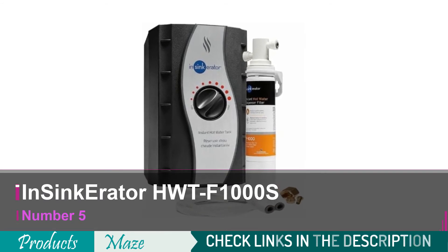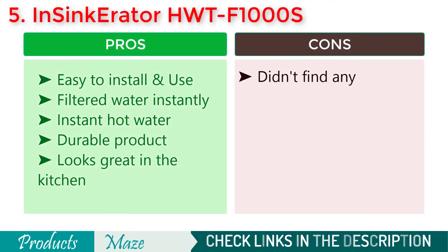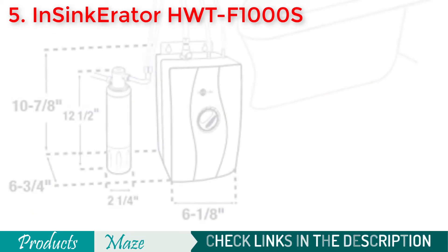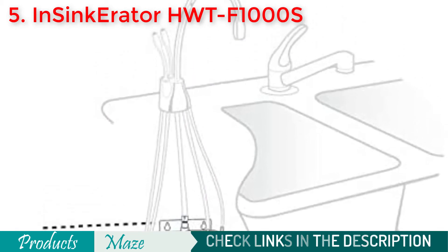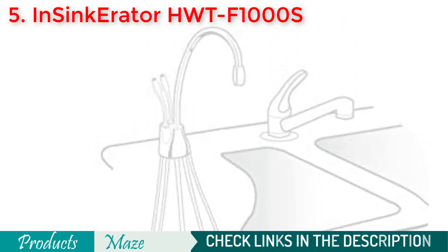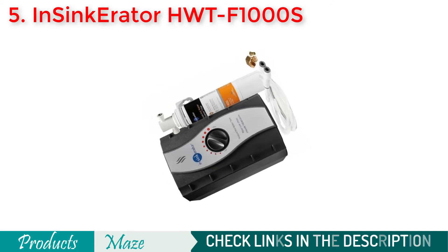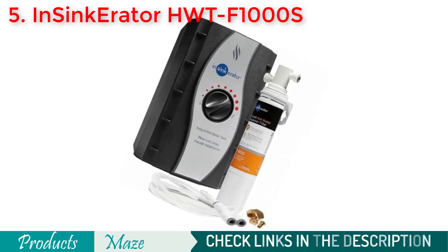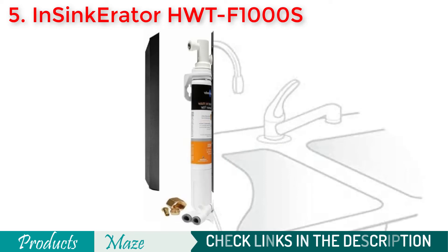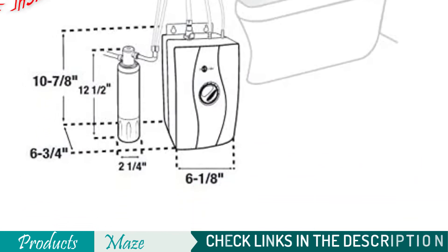The final product on our list is the InSinkErator HWTF-1000S Water Dispenser. As you already know about the quality InSinkErator products come with, this HWTF-1000S model is no different. It looks great, made with top quality materials to withstand ordinary wear and last long. Plus, the product is pretty straightforward to install in your kitchen. While you need instant hot water in your kitchen with an integrated filter, there are very few models that can give you that kind of convenience. For its great design, it matches with almost any kind of kitchen interior, enhancing the overall aesthetics. For its reasonable price point, great temperature adjustment feature, integrated filtration system, and aesthetic design, this has secured its spot in our Top 5 Best Hot Water Dispensers Buying Guide.